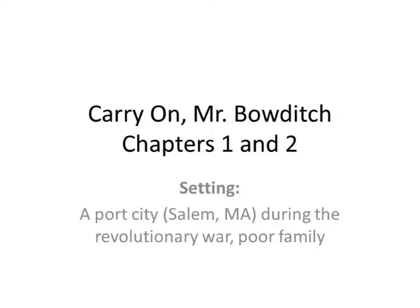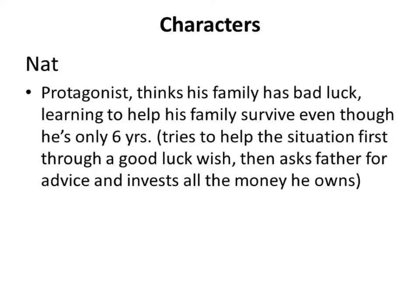Now we're going to talk about characterization, starting with our protagonist. Nat Bowditch is our protagonist. He is just six years old, and he's lying in bed thinking about how to help his family out of this bad situation. He's found a little coin and is going to try to create good luck — he's a good kid with good intentions.